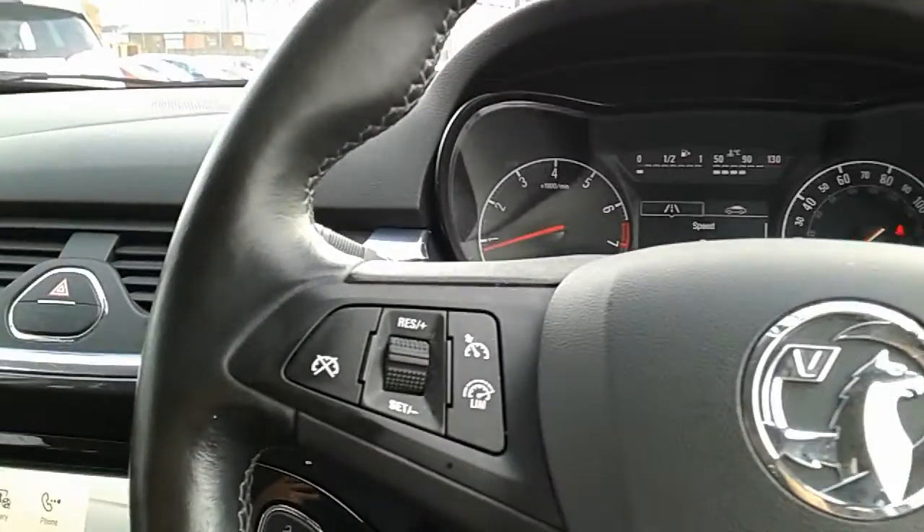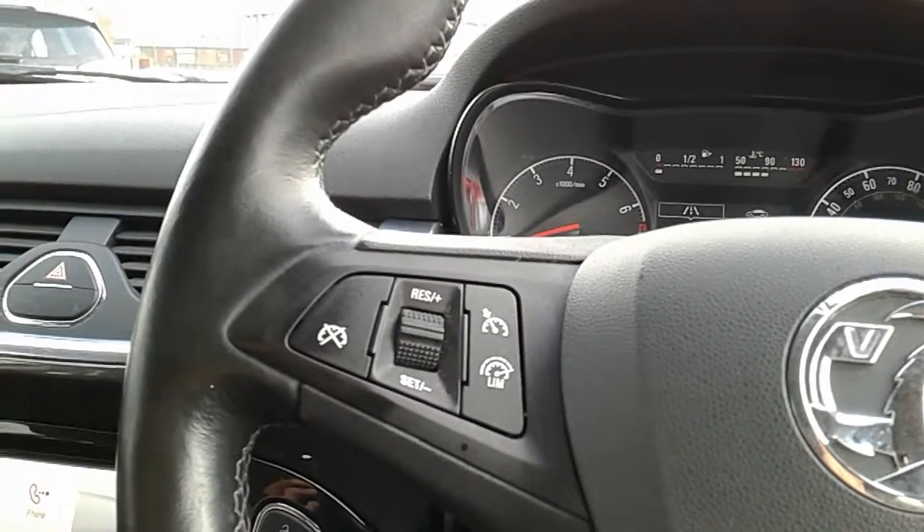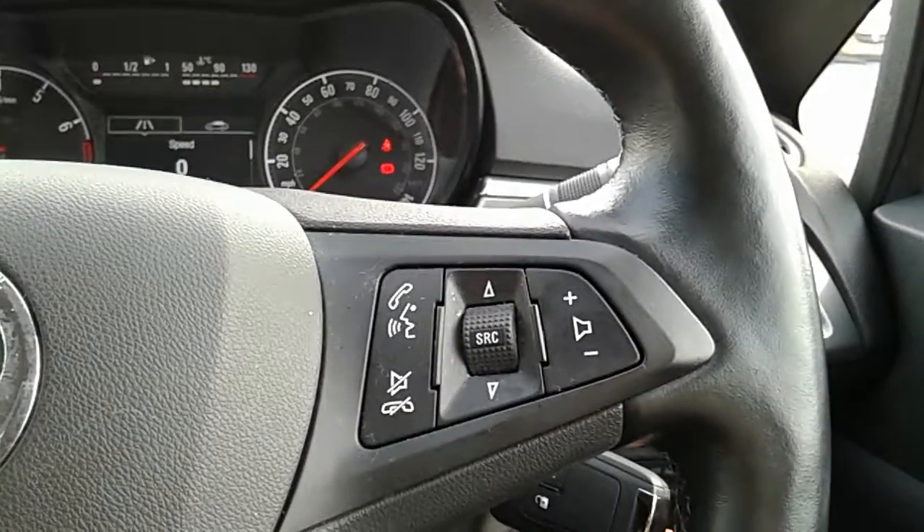Moving on to the steering wheel, on your left hand side you'd have your cruise control and your speed limiter, which will help take a little bit of the stress off for those long journeys. And on your right hand side, some controls for the hands-free and the audio.